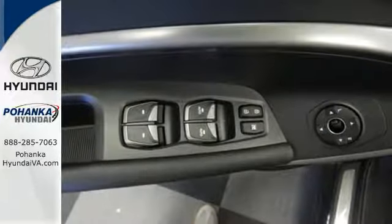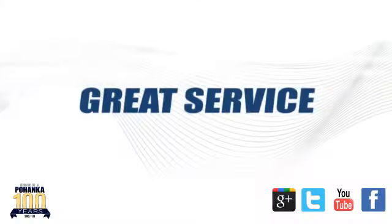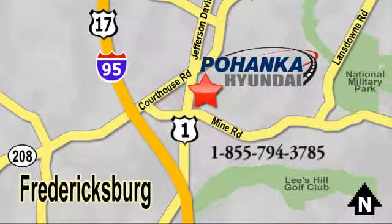Make your hectic days easier with this Santa Fe Sport. Come see us today. Great service, great selection, and low prices — that's why Pohanka Hyundai of Fredericksburg is a great place to buy a car. Visit today, located on Route 1 in Fredericksburg, Virginia.